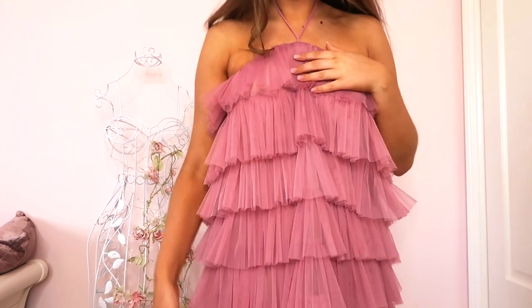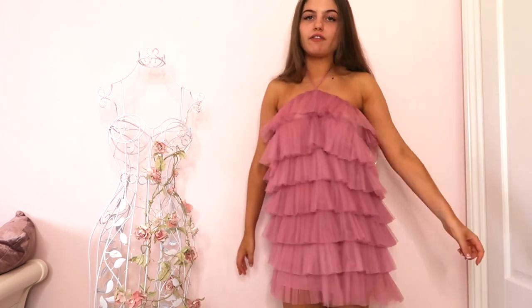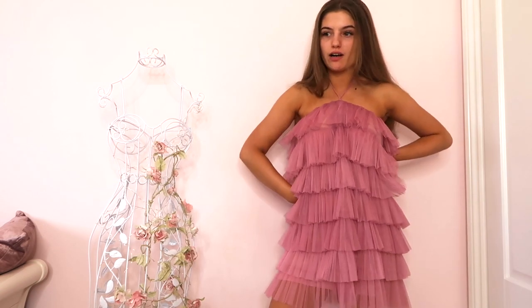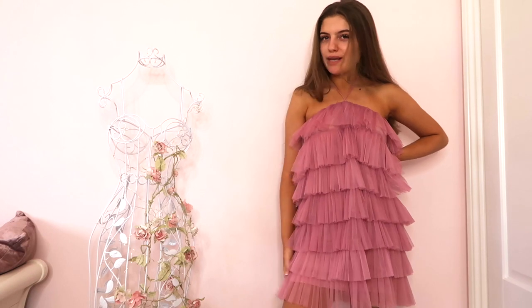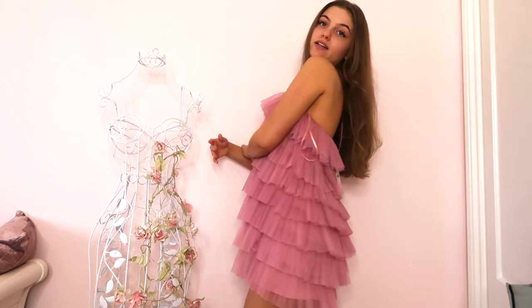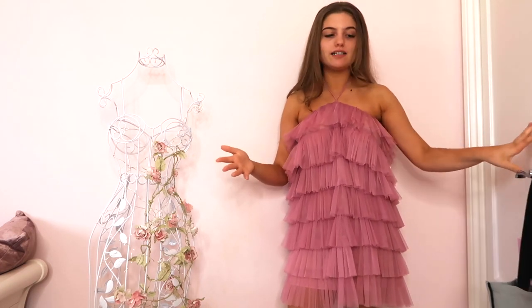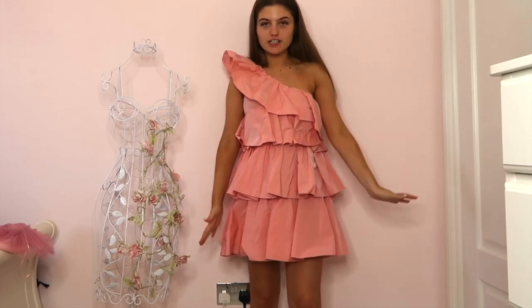Next item is this fabulous dress — honestly, how cool is it? I think it's going to be so cute for holiday. I'll definitely wear it down to dinner, and it could also work for a wedding I've got coming up, since a lot of my dressy dresses are white or cream and you can't wear those to a wedding.